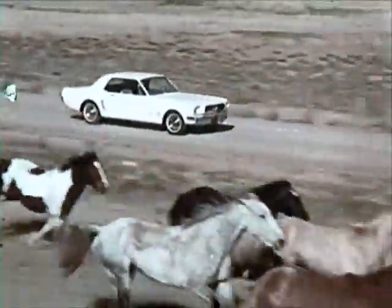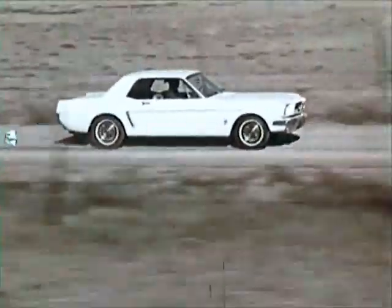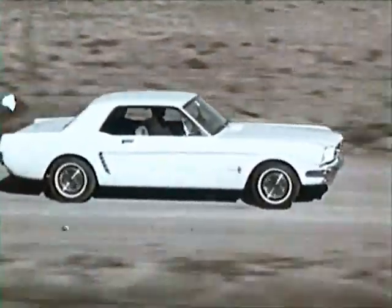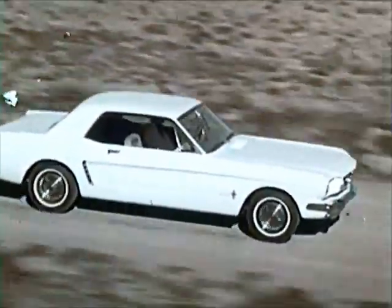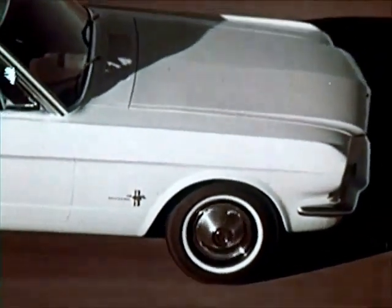This is the moment of truth — the production car. The work of the stylist, begun over 20 months ago, has been translated into fabric, rubber, glass, and metal. Now, the public will tell him how well he has succeeded.